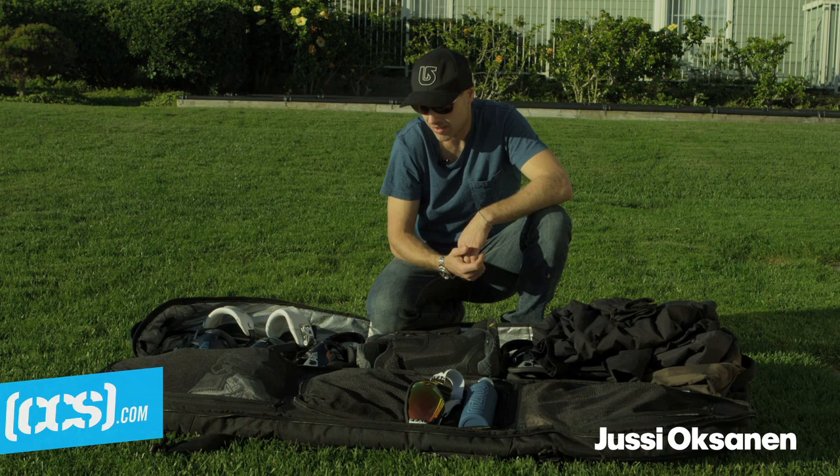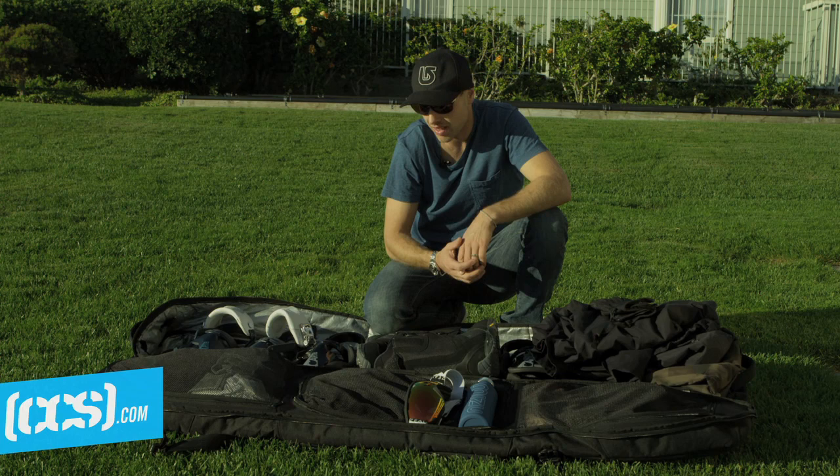Hi, my name is UC Oxanen. We're in California where I live, and I'm just going to show you and run through my gear.